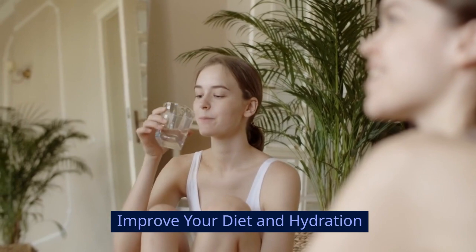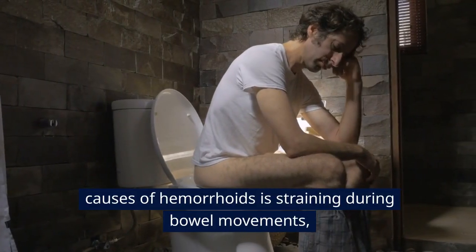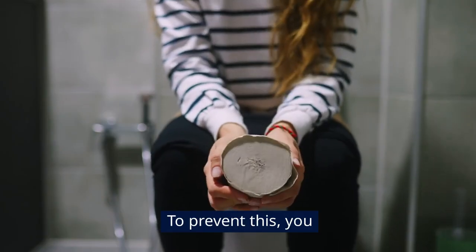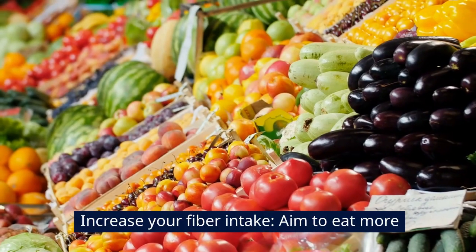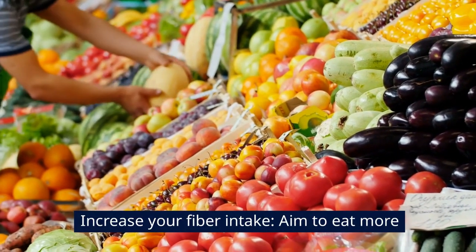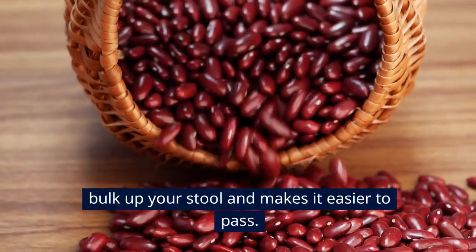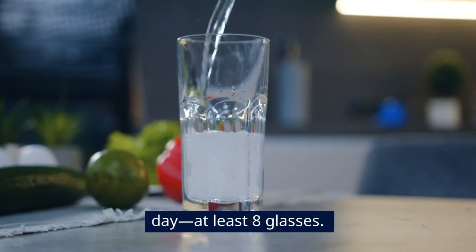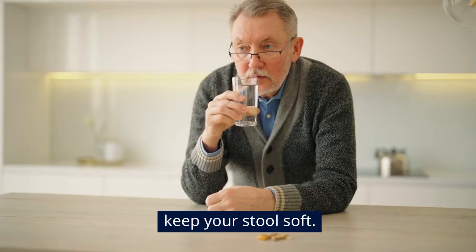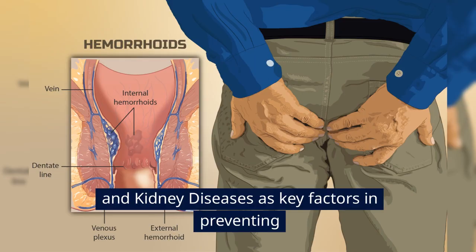Improve your diet and hydration. One of the main causes of hemorrhoids is straining during bowel movements, often due to constipation. To prevent this, keep your stool soft and regular. Increase your fiber intake by eating more fruits, vegetables, and whole grains — fiber helps bulk up your stool and makes it easier to pass. Stay hydrated by drinking at least 8 glasses of water throughout the day to keep your stool soft. A high-fiber diet and proper hydration are recommended by the National Institute of Diabetes and Digestive and Kidney Diseases as key factors in preventing and managing hemorrhoids.